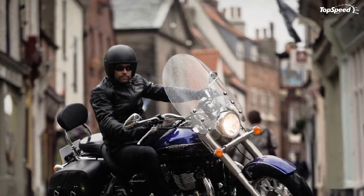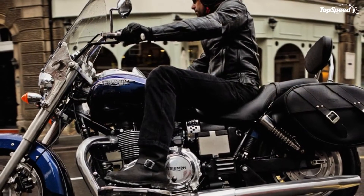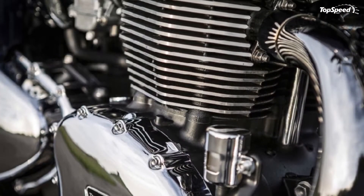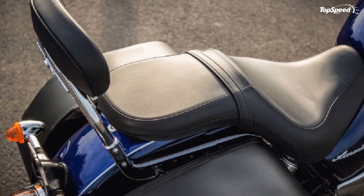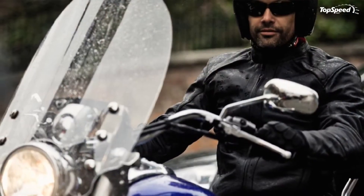Key features include a comfortable all-day riding position with a sumptuous scalloped seat, wide footboards, pulled-back handlebars, and excellent wind protection. A detachable high-level tour windshield provides weather protection, along with stylish showerproof leather panniers, a pillion backrest, and sissy bar.